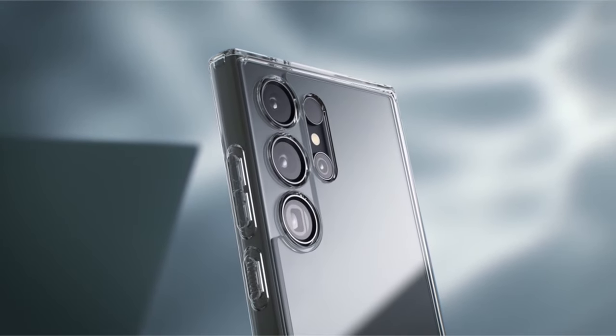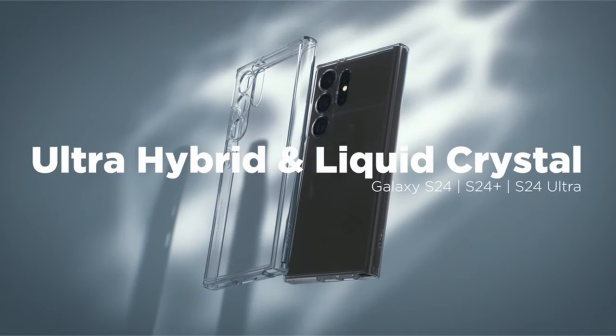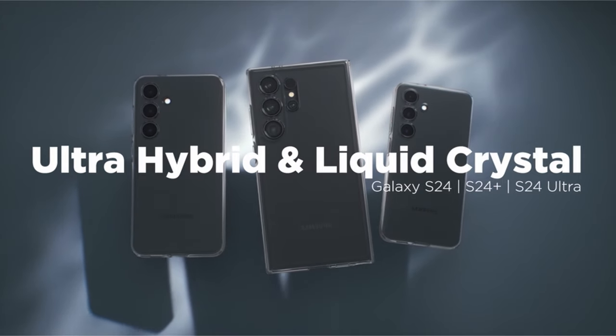So guys, this was the video about the 10 best Galaxy S24 Ultra cases. All the links are given in the description, do check them out. Thank you!